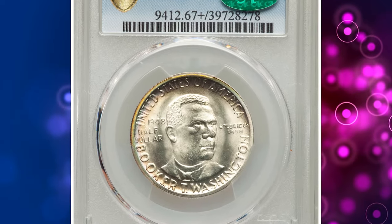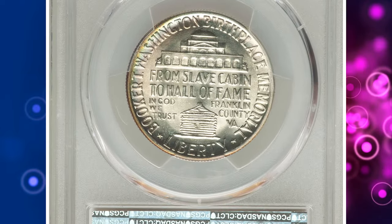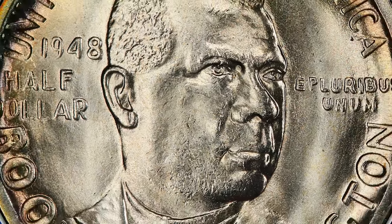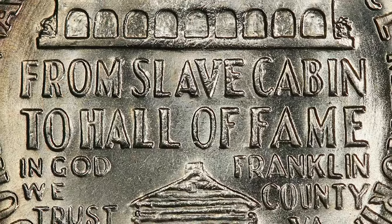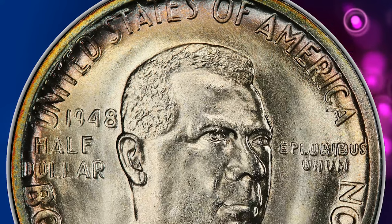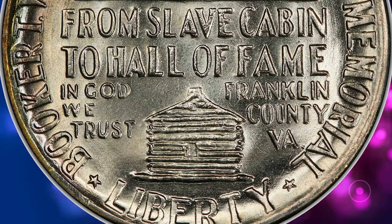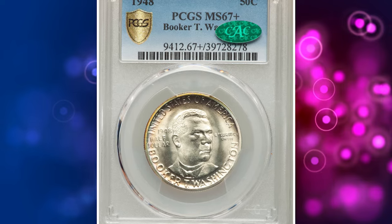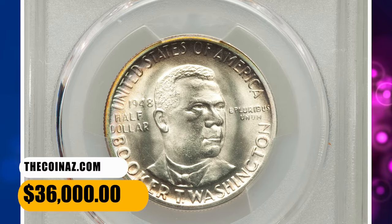Number 4. This is a 1948 Booker T. Washington Half Dollar in MS67+ condition. Vibrant, unabraded mint luster envelops this high-end superb gem. The interior is brilliant but shows ribbons of rainbow toning around the borders. The strike is sharp. A loupe reveals minor planchet marks on Washington's jaw not fully struck out during coinage, but no mentionable abrasions are seen. The 1948 Booker T. Washington Half Dollar is plentiful overall, but superb gems are scarce and plus-graded pieces in this grade are rare. It was sold for $36,000.